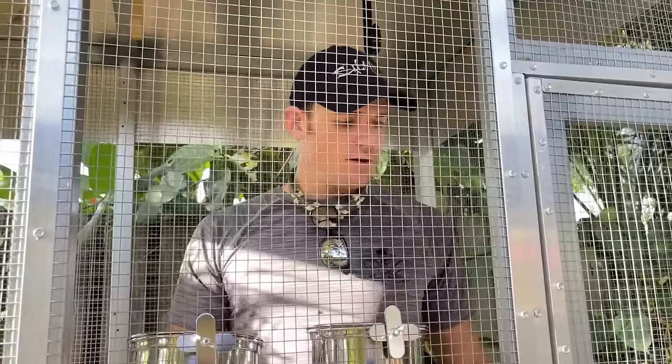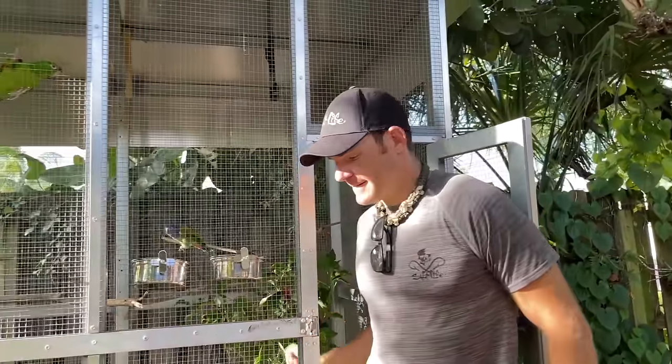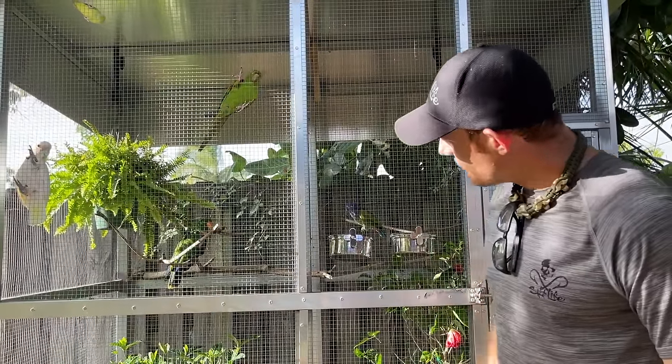All right, are you ready to let me out? I can't get out of here! That was Elmo laughing — is that silly, Elmo? Is that funny? All right, now we'll go ahead and go see Petunia, the chickens, and the tortoises.